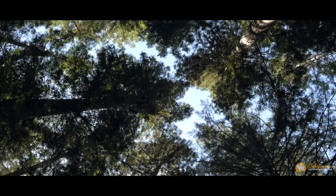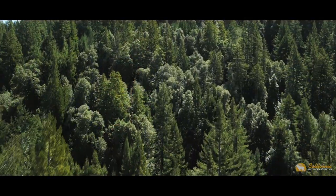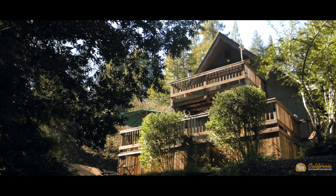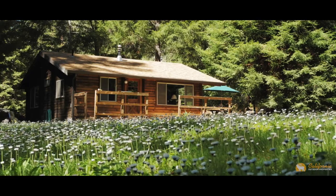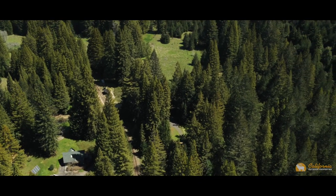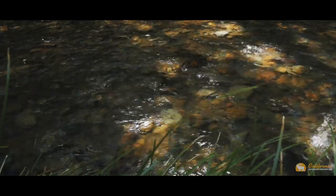The ranch has approximately 4 million board feet of redwood and 1 million board feet of Douglas fir. There's a non-industrial timber management plan in place that has yet to be implemented. Besides its substantial value as a redwood timber preserve, the ranch is graced with a tastefully constructed alpine chalet, workshop barn, and a separate guesthouse. There are over 10 miles of roads and hiking trails making for easy access to all the ranch's interior and to the deep swimming holes along the Noyo.